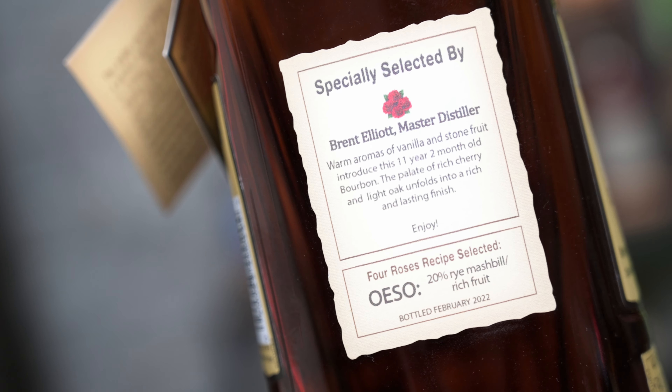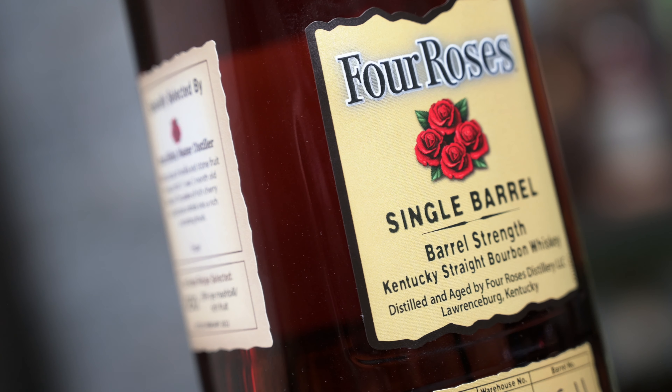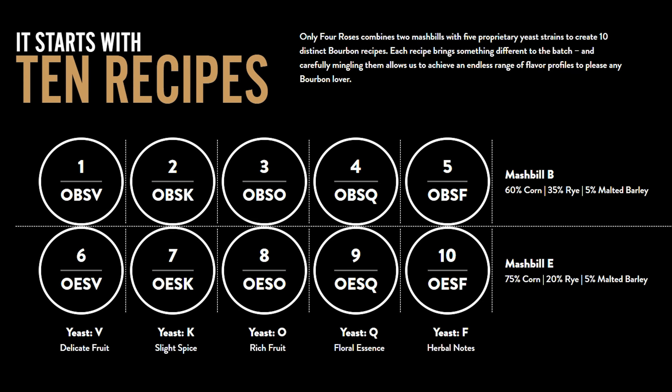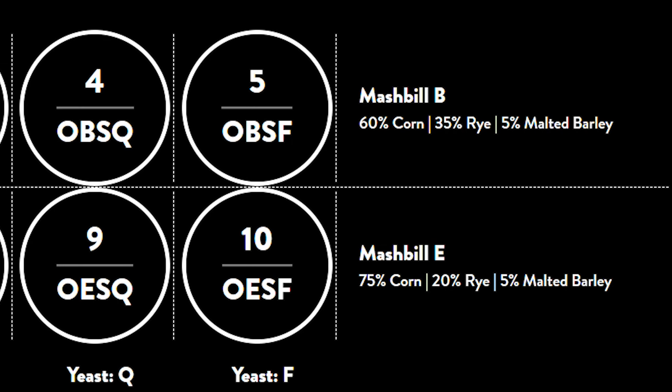This particular bottle is OESO. Each letter stands for something different - realistically only two of them actually change. The O means it is distilled at Four Roses - that never changes. The second letter is the mash bill; they have two mash bills. There's one that's a high rye: 60% corn, 35% rye, and 5% malted barley. The other is a higher corn and lower rye - 75% corn, 20% rye, and still 5% barley.